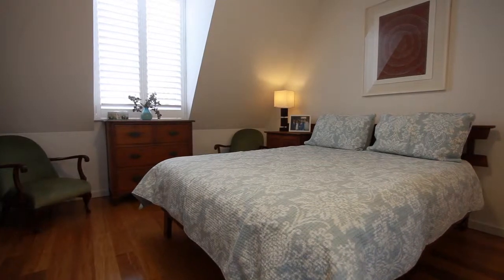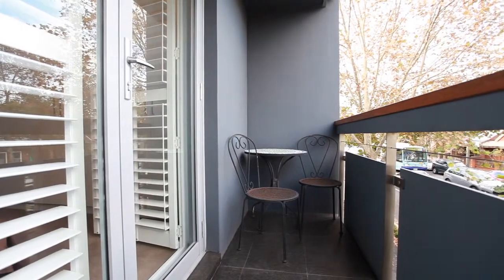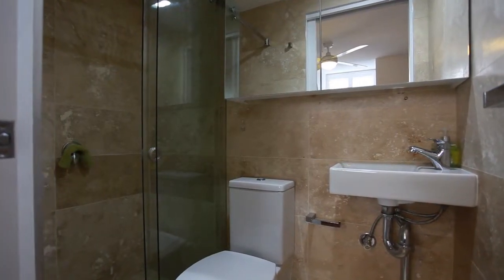The master bedroom, located on the top floor, is absolutely superb. It has dual balconies with district views, a stunning ensuite, and a walk-in wardrobe to die for.